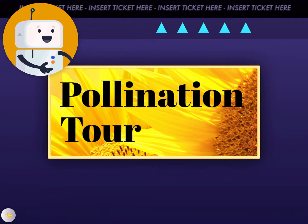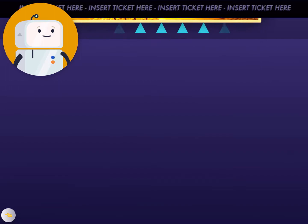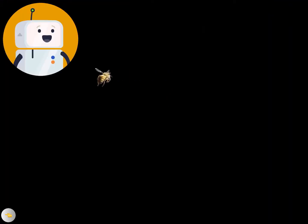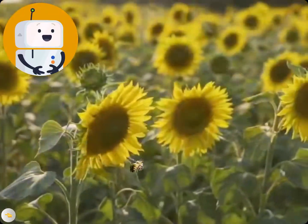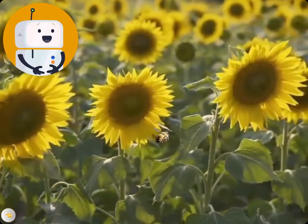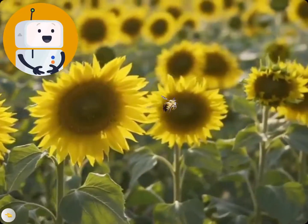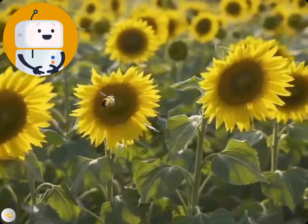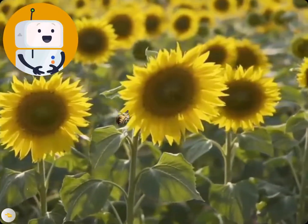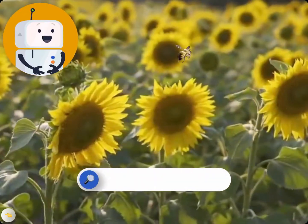Insert your ticket to go on a tour of pollination. Such a beautiful field of flowers! But how did all of them get here? Well, it turns out that plants grow from seeds, which are kind of like baby plants. In order to make these seeds, plants use a process called pollination. And that's what we're going to explore today. Let's shrink ourselves down so we can follow that bee up close and personal.